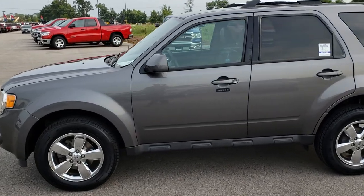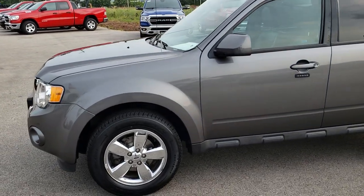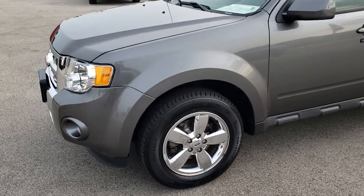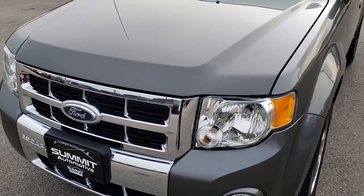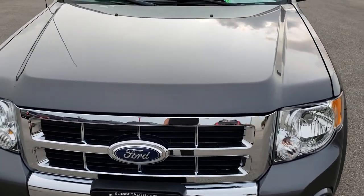This is stock number 9565. We are here at Summit Automotive in Fond du Lac, Wisconsin, your new and used SUV headquarters. Today we are checking out this super clean 2012 Ford Escape.